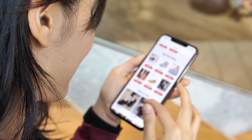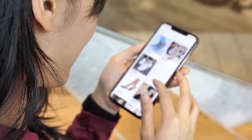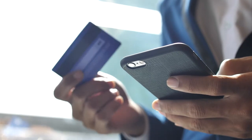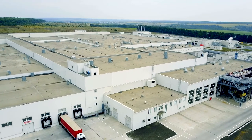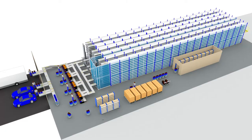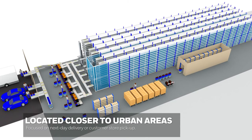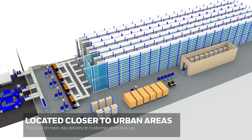Today, consumers prefer shopping experiences that combine speed, choice, and convenience, and it's changing the way retailers fulfill orders. Instead of building large distribution centers with several thousand workers, retailers are shifting to fewer workers inside smaller facilities located within densely populated areas.